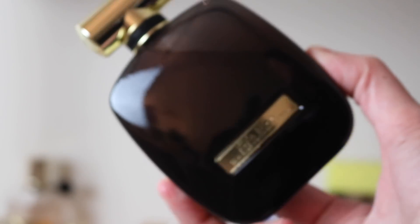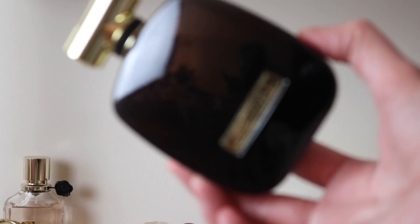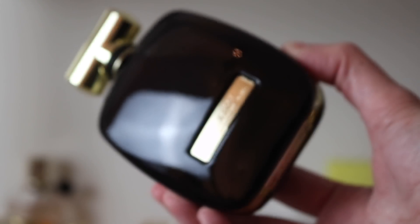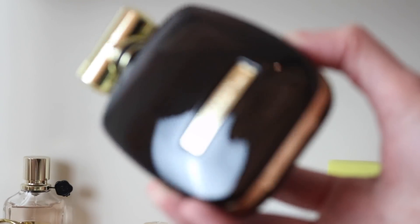Now some Nina Ricci fragrances. First is L'Extase Rose Absolute — a Francis Kurkdjian fragrance. It smells quite similar to Eliksir Essence Number One, which he also did, though it has some different notes. It's a really beautiful, dark, rich, syrupy, slightly jammy rose. Really really beautiful, and super affordable — another affordable gem.